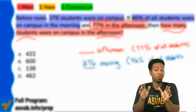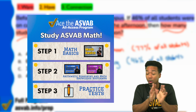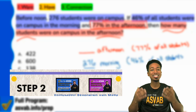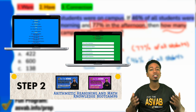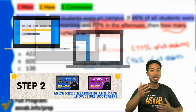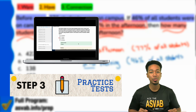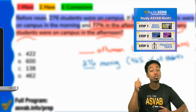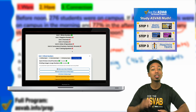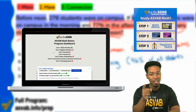Going through math isn't the easiest thing in the world. We have a plan set up for you start to finish — it starts with math basics covering all your fundamentals, then designated arithmetic reasoning and math knowledge courses with over 15,000 practice questions and step-by-step solutions. Always remember: your math basics comes first.